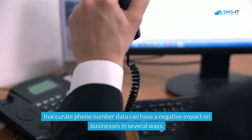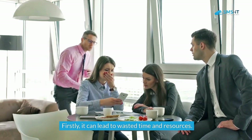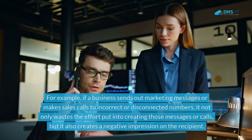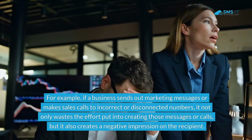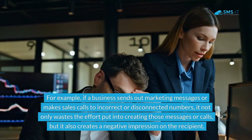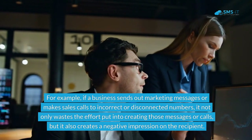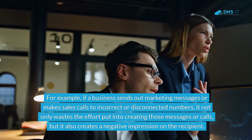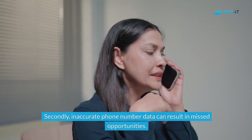Inaccurate phone number data can have a negative impact on businesses in several ways. Firstly, it can lead to wasted time and resources. For example, if a business sends out marketing messages or makes sales calls to incorrect or disconnected numbers, it not only wastes the effort put into creating those messages or calls, but it also creates a negative impression on the recipient. Secondly, inaccurate phone number data can result in missed opportunities.